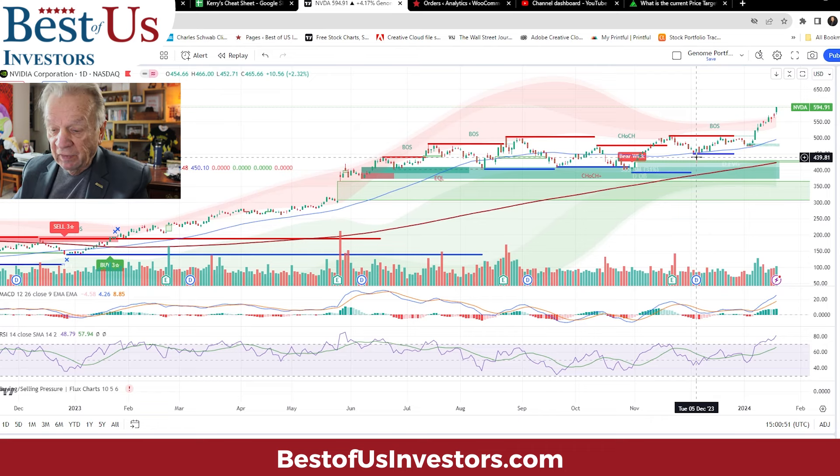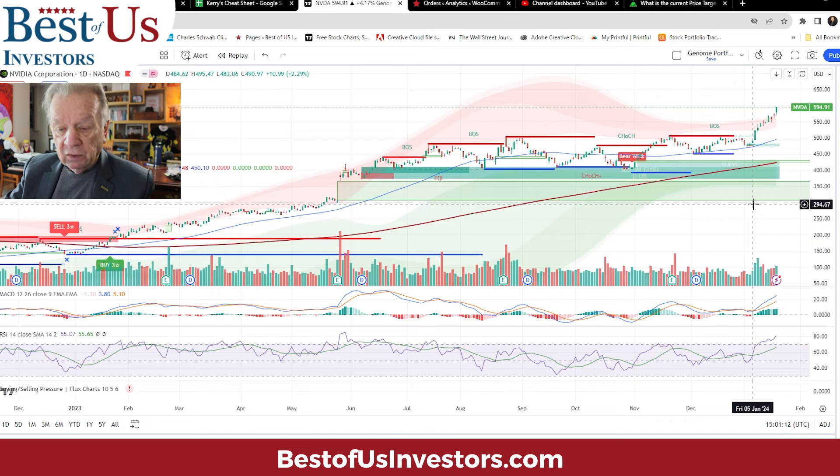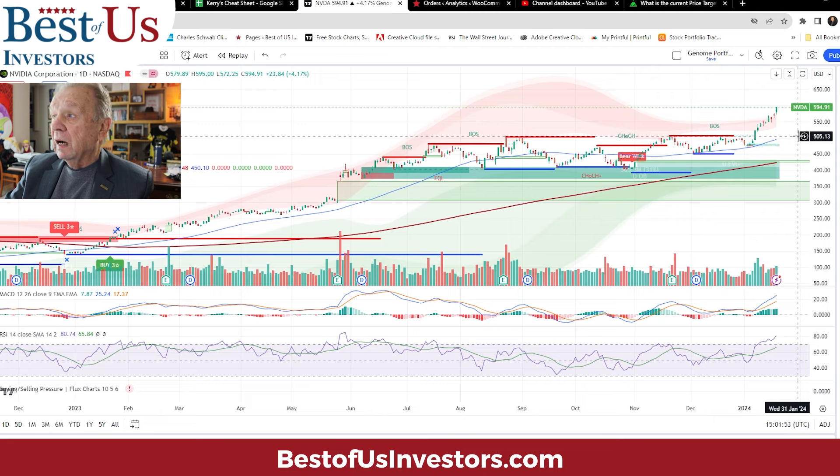So now we have a history, we have a pattern we can judge from. Putting those four corrections together, we come up with an average of 15.35%. So if we look at where NVIDIA is now — at exactly $595 — what might it correct to? If we use our average of 15%, we multiply the current price times 0.85 and we come up with a price of $505.75, which would put us right about there, just above the 50-day moving average.